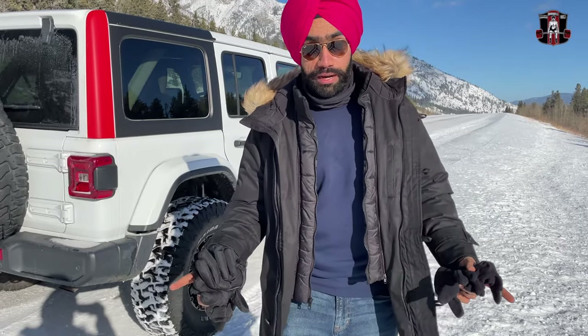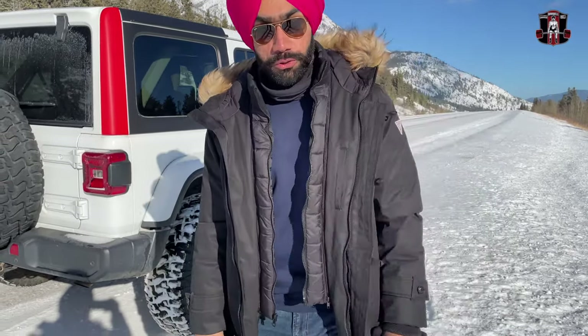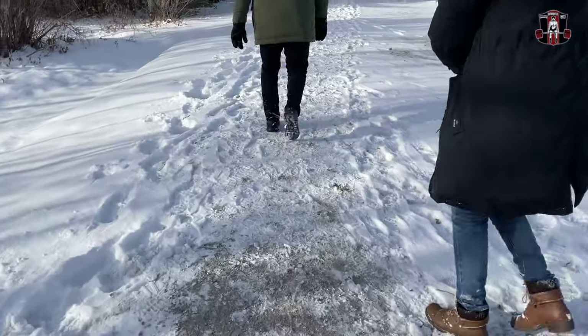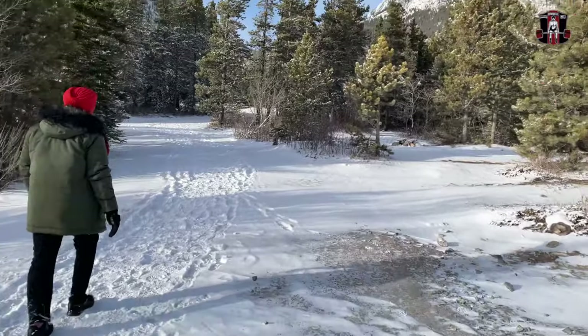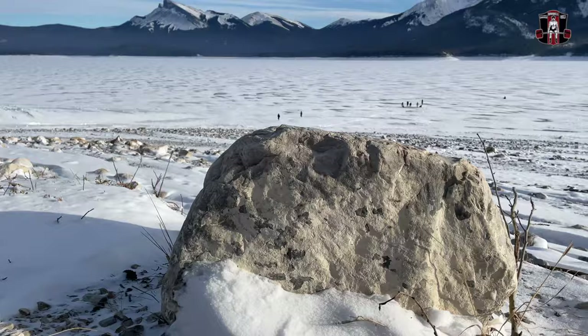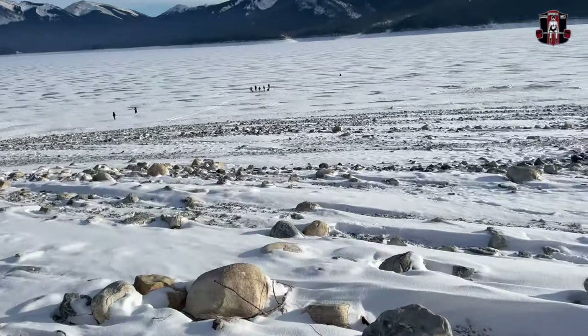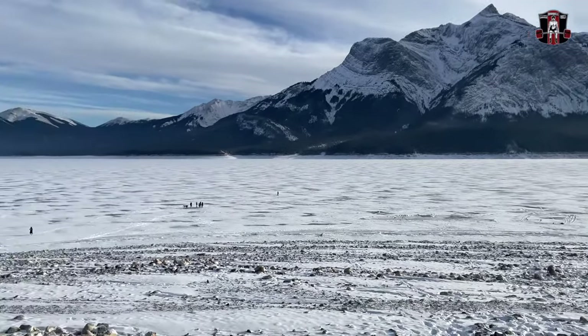Alright, we are at Abraham Lake now — let's go and find some bubbles. Let me show you the bubbles, come with me. After reaching there, we got to know that there was a snowstorm a day ago, so let's see if we can get lucky to see some bubbles.